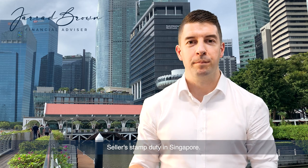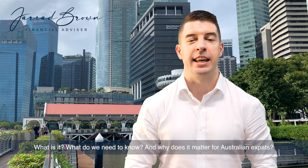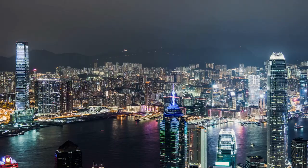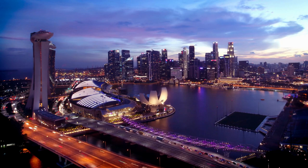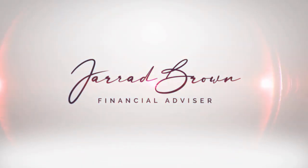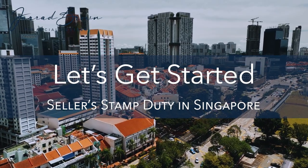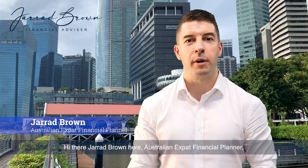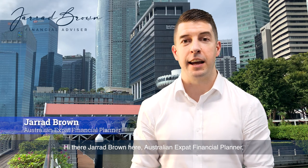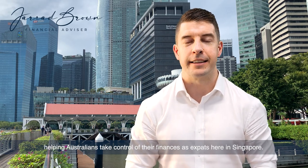Seller's stamp duty in Singapore — what is it, what do we need to know, and why does it matter for Australian expats? Hi there, Jared Brown here, Australian expat financial planner, helping Australians take control of their finances as expats here in Singapore.